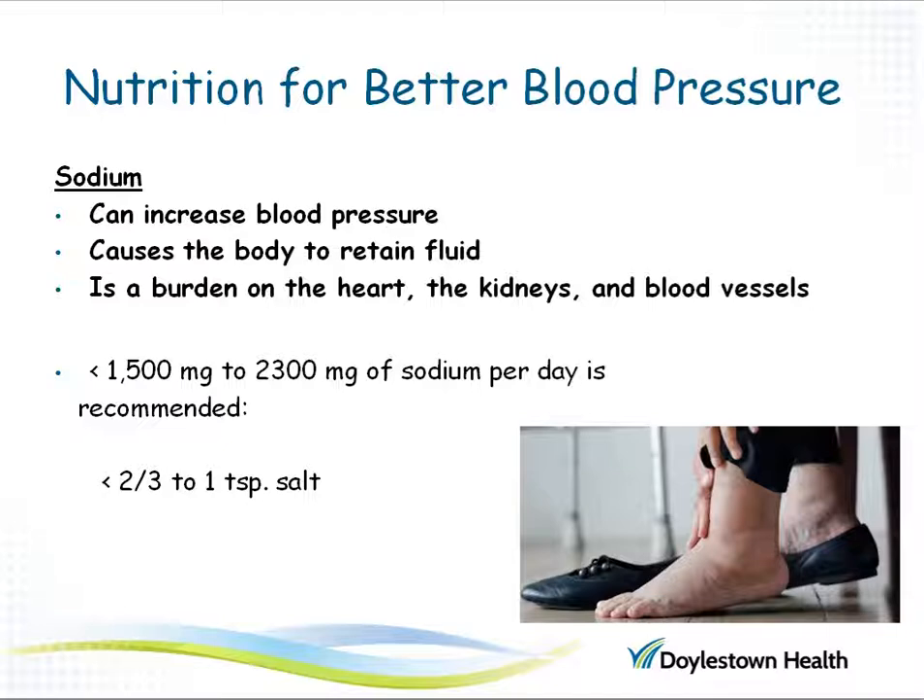If we break down salt, salt is made of sodium and chloride. It is the sodium part that can raise blood pressure — it causes the body to retain more fluid. This can put a big burden on the heart, the kidneys, and the blood vessels. As a result, the recommendation for sodium consumption for a typical day is just between 1500 milligrams and 2300 milligrams. This is about two-thirds of a teaspoon to one full teaspoon of table salt per day, including salt added from a salt shaker as well as the sodium already found in natural or packaged foods.